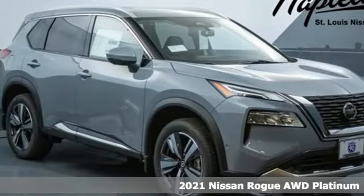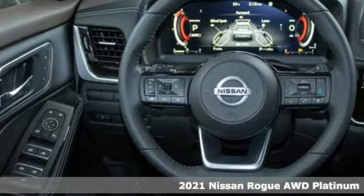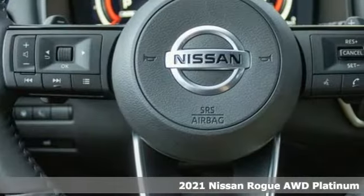Here's a new 2021 Nissan Rogue. Long, tall, or wide, there's plenty of cargo and passenger space inside this sharp-looking crossover.